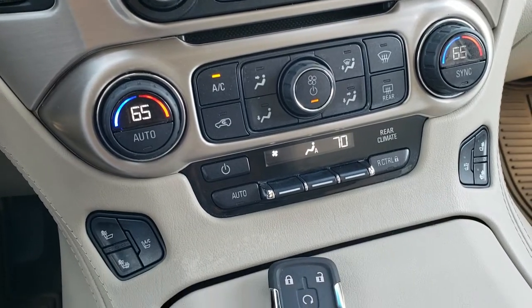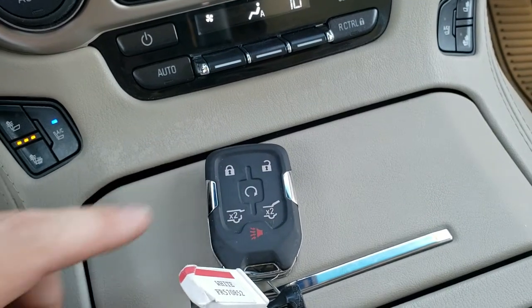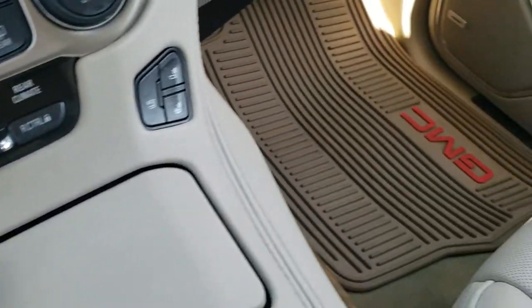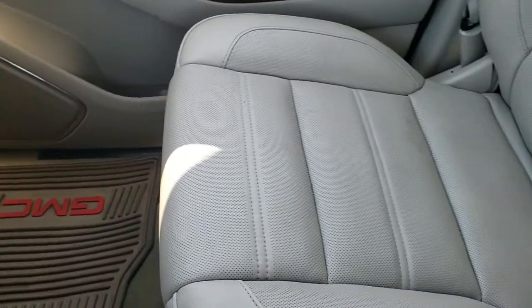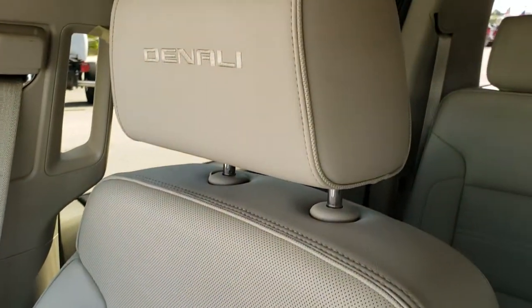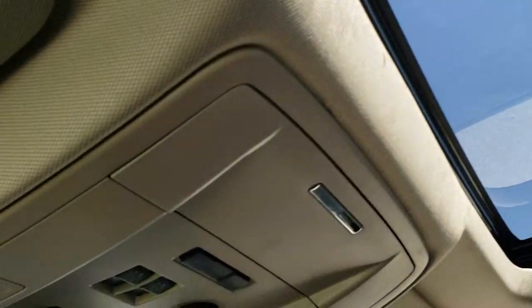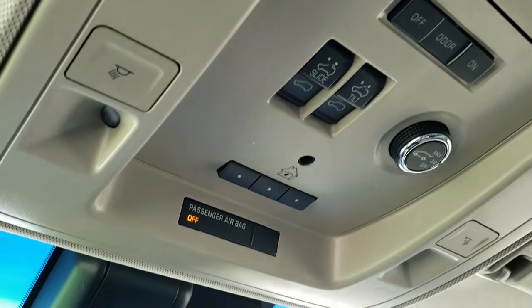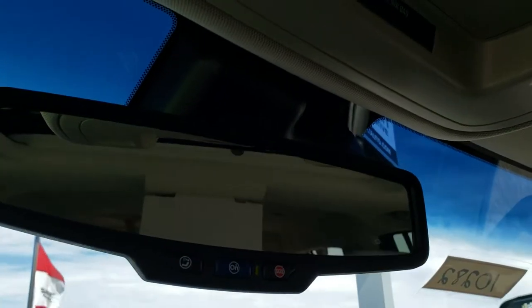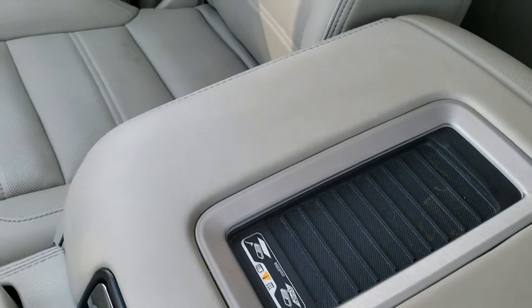It has dual climate control, heated and cooled seat buttons, and a keyless entry system with factory remote start. The factory all-weather floor mat is on the passenger side as well. The passenger seat is very clean — no rips or tears. This vehicle has never been smoked in and smells very clean inside. It has the power sunroof, HomeLink buttons, map lights, OnStar capabilities in the rear view mirror, and a wireless cell phone charging pad.